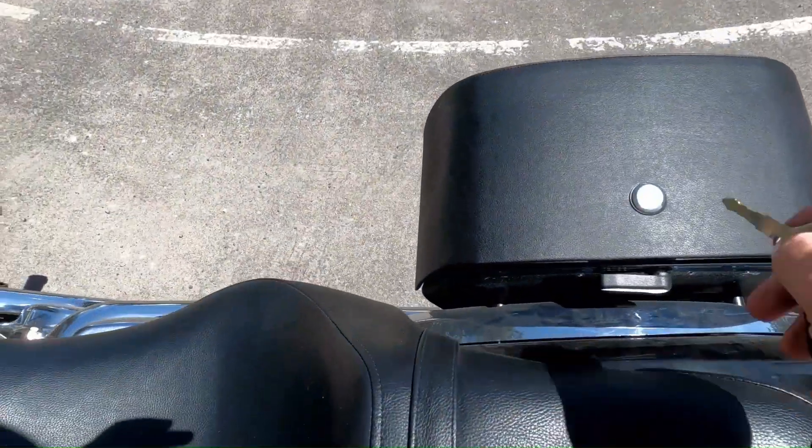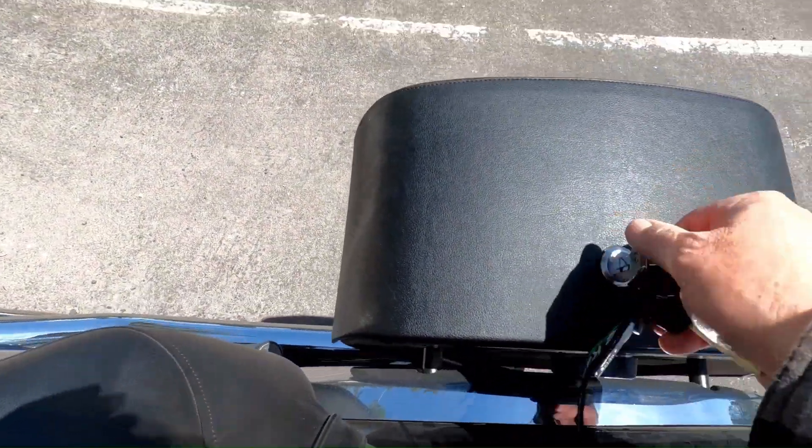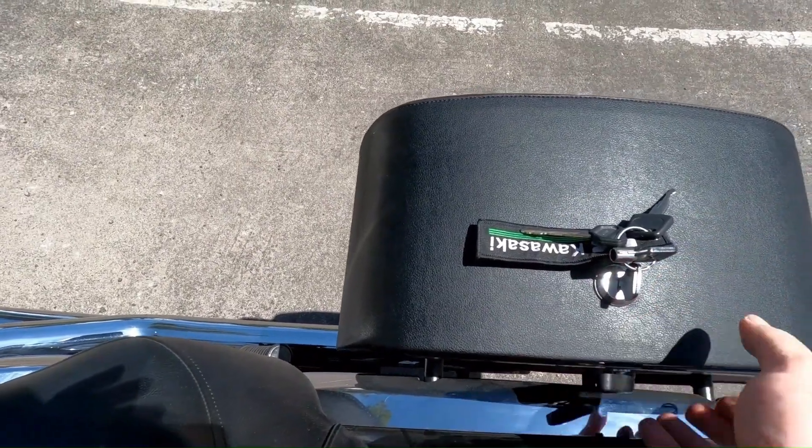Did I mention plenty of room for drinks on your long touring rides? Viking bags can meet all of your motorcycle storage needs.